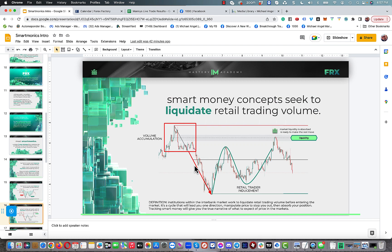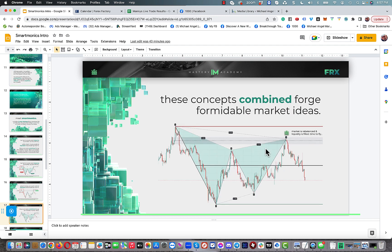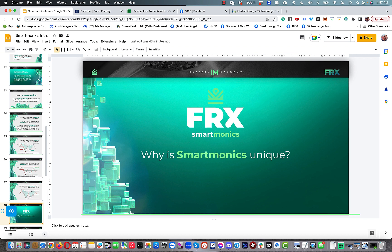From a smart money perspective, that same move features what we call a mitigation block or liquidity block. Price comes up to that mitigation block and drops. When you combine the two — a harmonic pattern that ends right inside either a mitigation or liquidity block — you've taken the scanner and made it 10 times more powerful. We also have an entry model that helps you get into the trade, and it's very, very powerful.